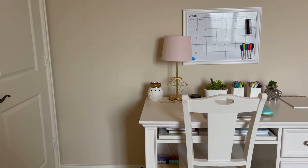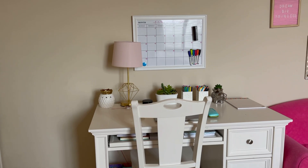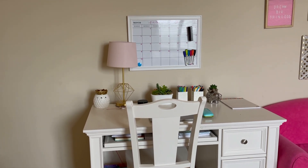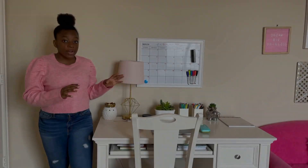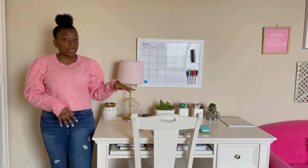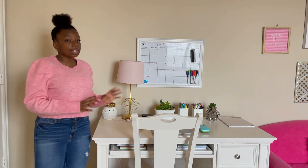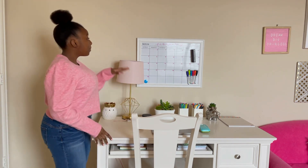Now I'm going to show y'all my desk. This is what my desk looks like — it's a white wooden desk and it came along with this chair. I love how the knobs on the desk drawers are silver; I think it looks super cute.